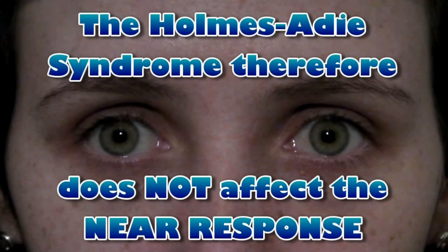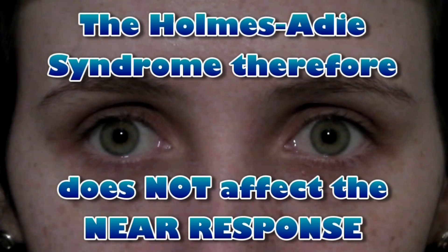Holmes-Adie syndrome therefore does not affect the near response.